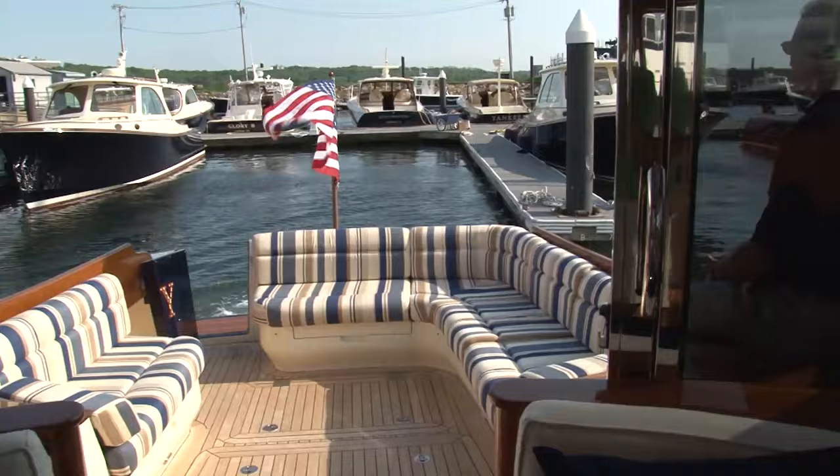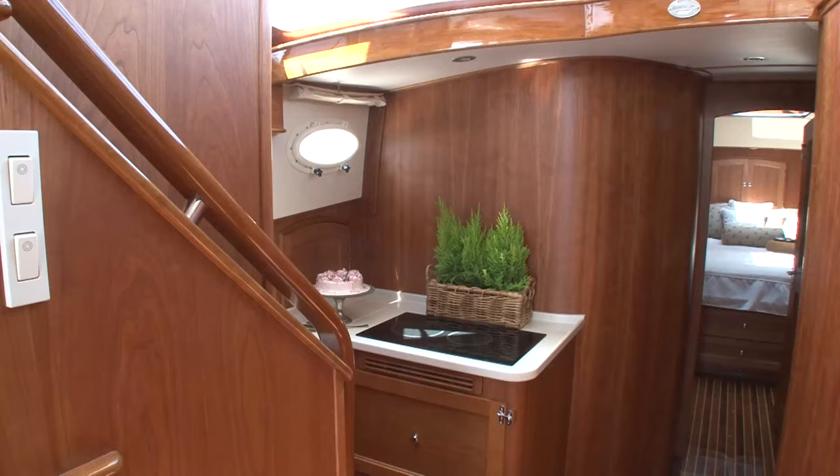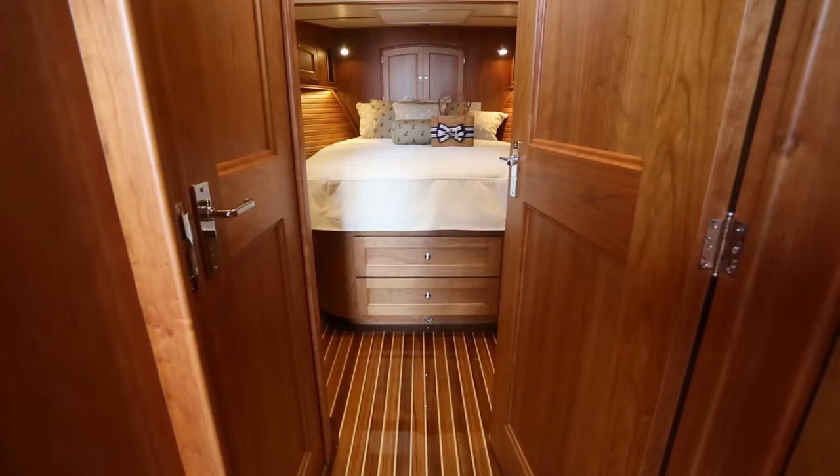Hinkley continues its elegant design capabilities with a two-stateroom, two-head layout, including the four-peak master — again surrounded by the kind of expert woodwork and fit and finish the company has become famous for.